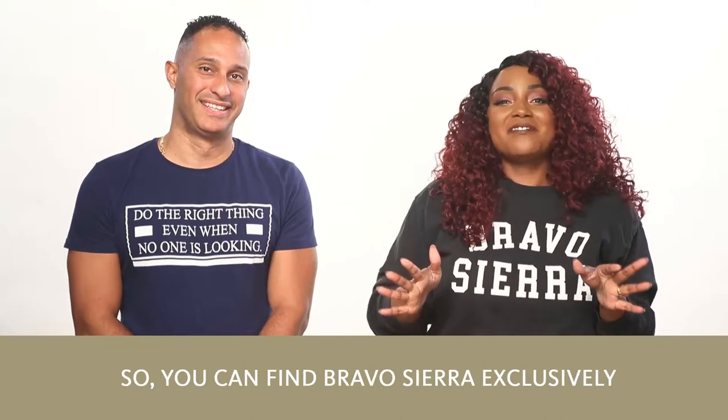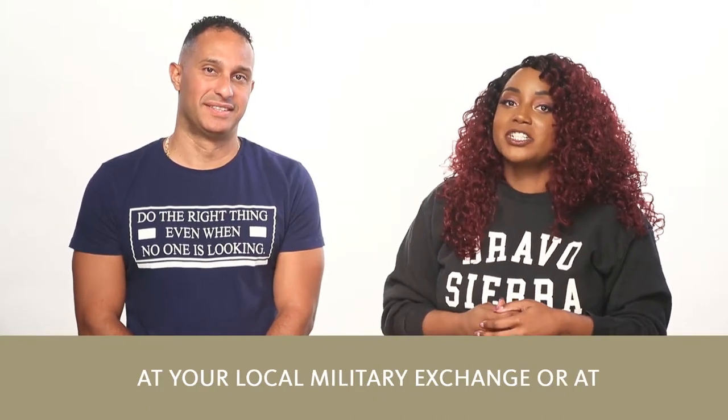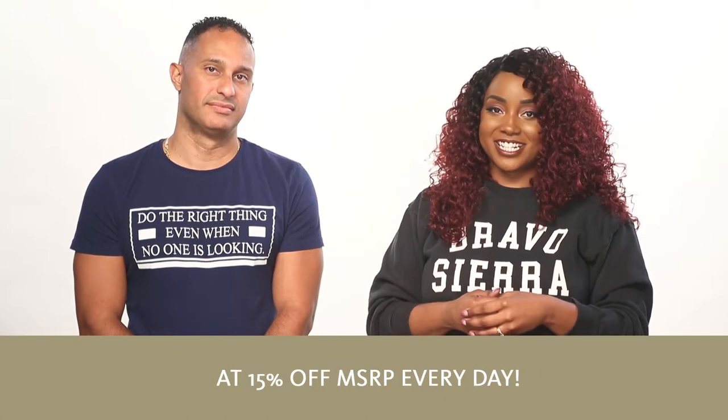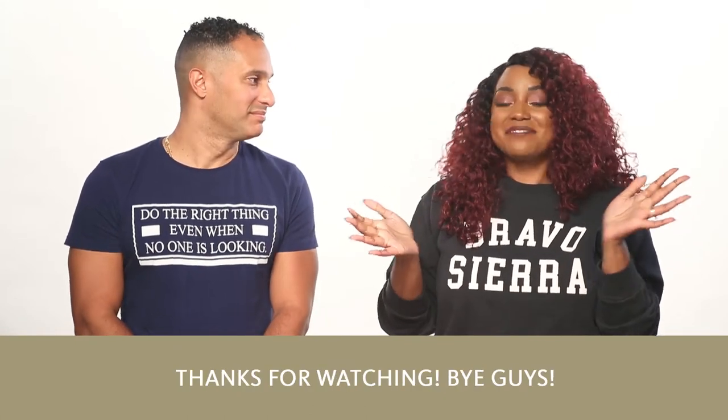You can find Bravo Sierra exclusively at your local exchange or at shopmyexchange.com at 15% off MSRP every day. Thanks for watching. Bye guys!